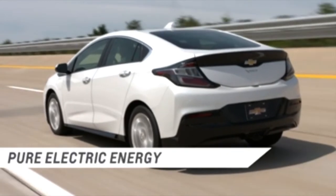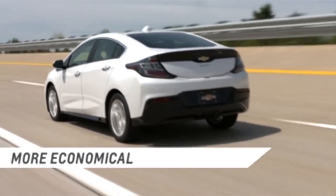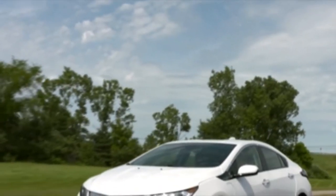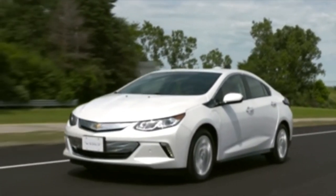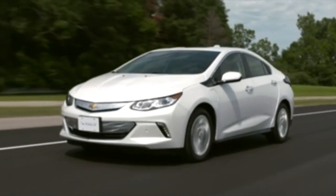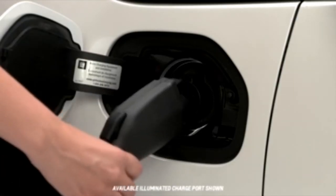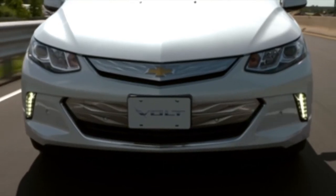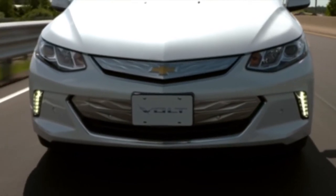The Volt runs on pure electric energy for a more economical and environmentally friendly drive without using gas or creating emissions. Once the battery is depleted, the Volt switches to extended range mode, and the engine powers the vehicle until the battery can be recharged. Let's take a look at what these modes bring to your Volt driving experience.